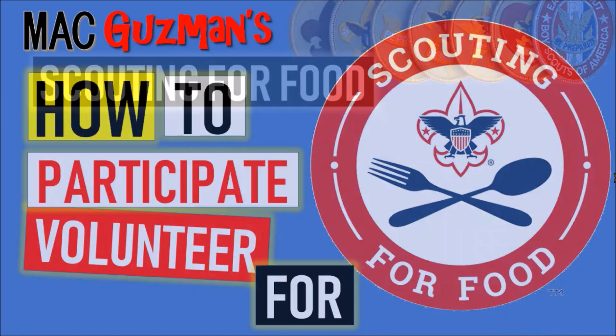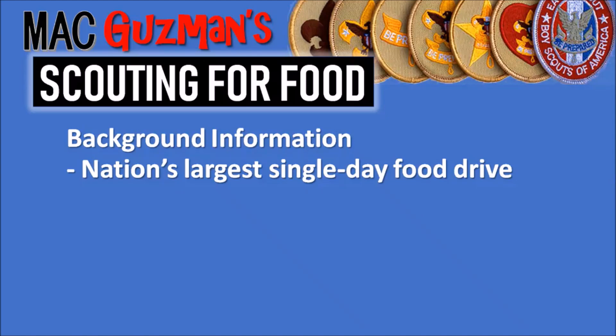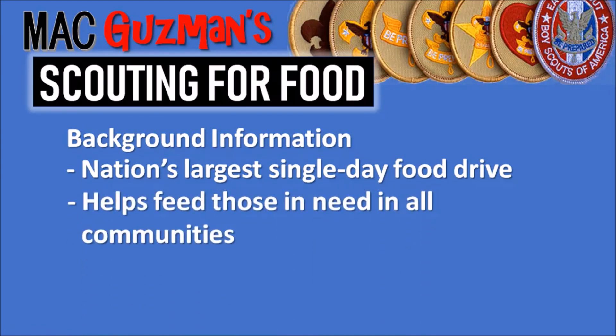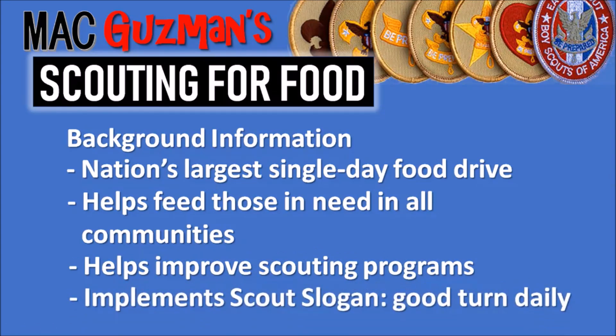So just some background information: Scouting for Food is the nation's largest single-day food drive. It helps those in need in all communities, helps improve scouting programs, and it influences the scout's slogan to 'do a good turn daily' into scouts who participate.